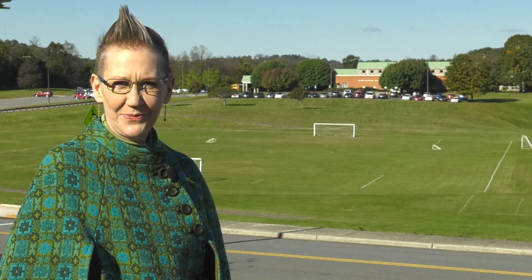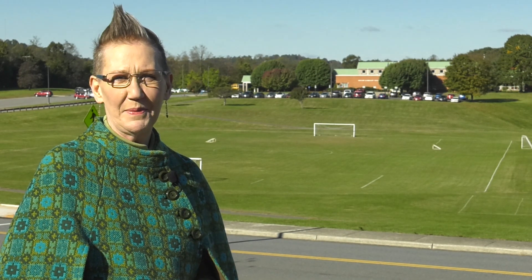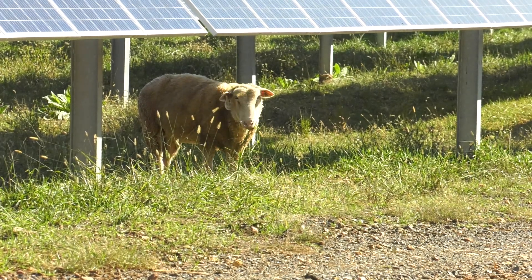With energy production revolving around the solar farm, town leaders see nothing but blue skies ahead. And they're not at all sheepish about making that claim. We found that we're meeting our expectations in terms of cost effectiveness. And in our initial calculations, we anticipate that it will remain that way as long as it continues to operate as efficiently as it has been so far.